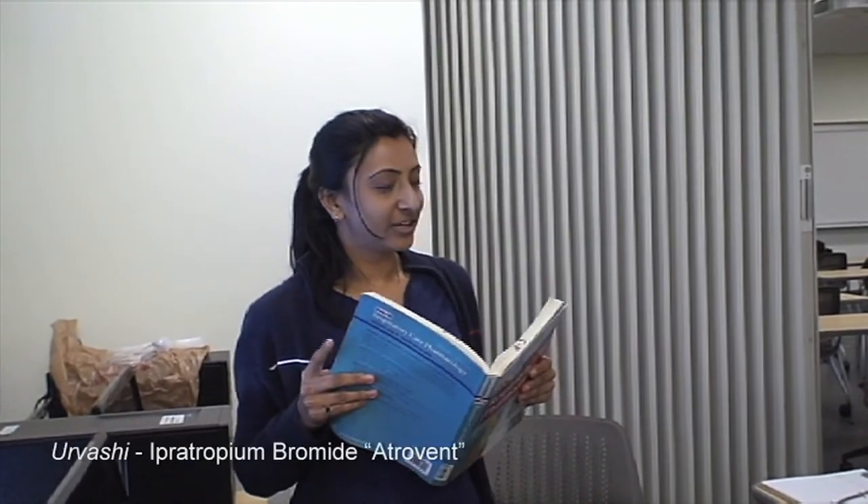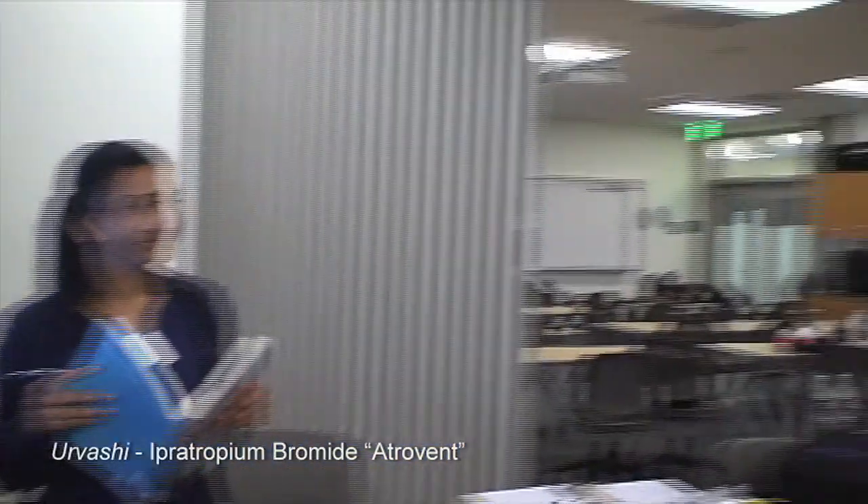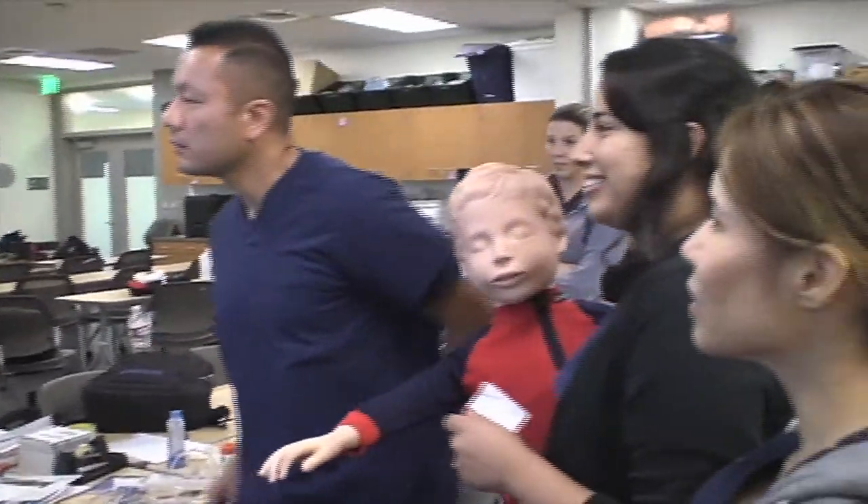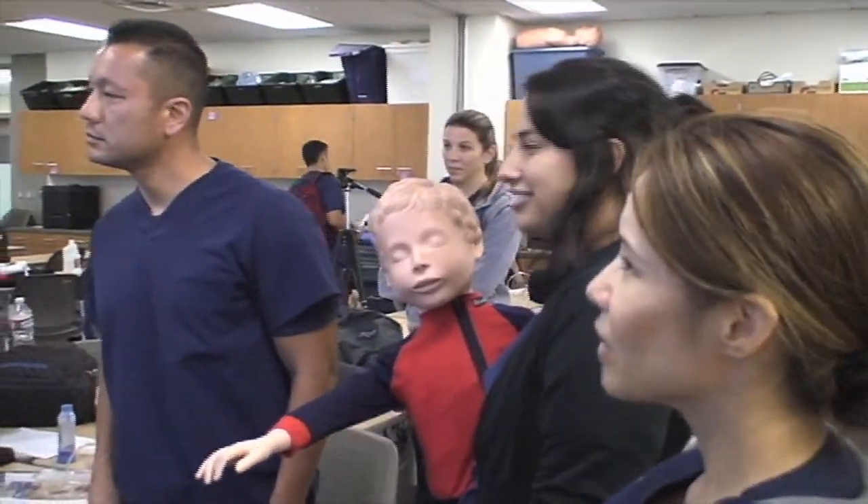I'm reading about ipratropium bromide. It's a bronchodilator and the brand name is Atrovent. It's used to treat the symptoms of asthma, COPD, allergies, emphysema, and chronic bronchitis.